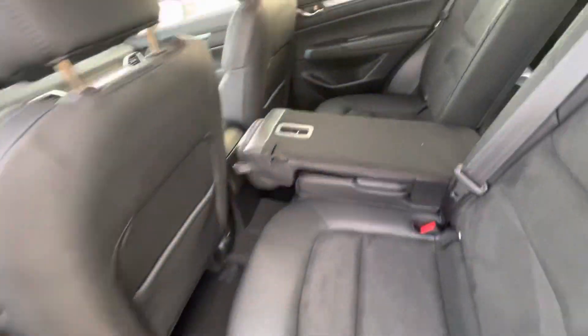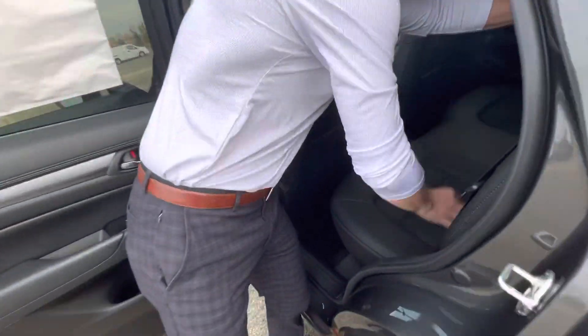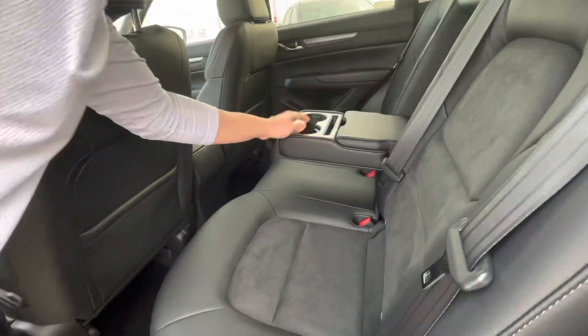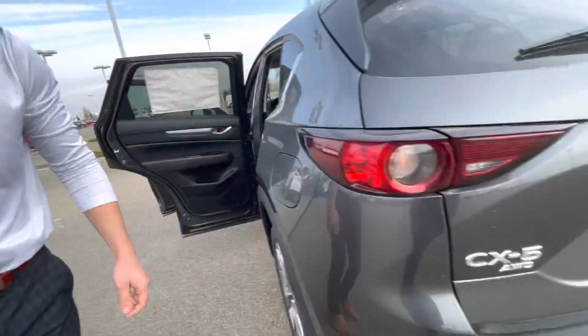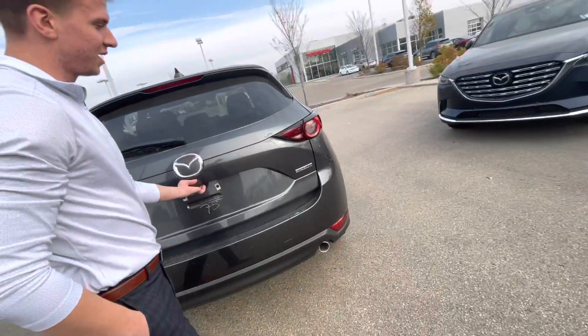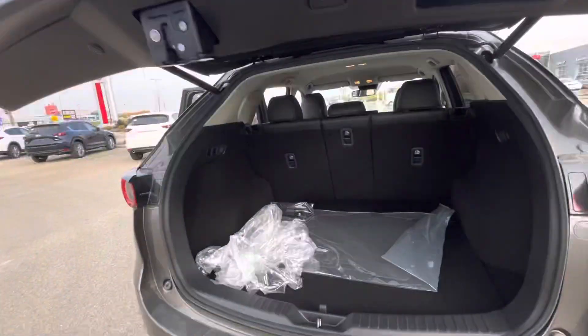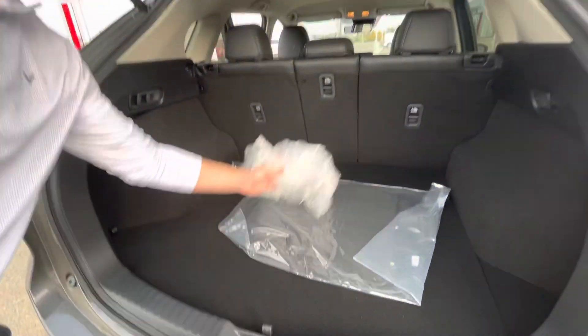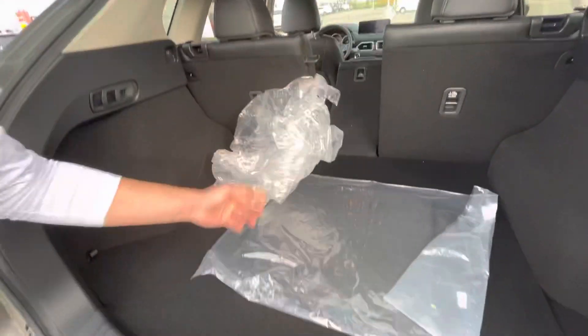You get your big back seats, and your fast charging USB ports in the middle of the console there. You get your all-wheel drive, power liftgate, backup camera, and a big back trunk. You also get your 40-20-40 distribution — throw some skis in the middle there — and you get your jack and spare tire under there.